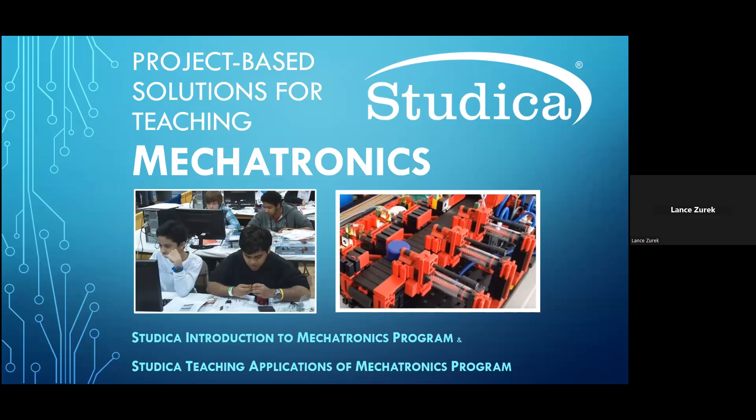Thank you for taking the time to attend the presentation today. My name is Lance Zurek, and today we're going to take a brief look at two special curriculum-based sets from Studica that are designed specifically for introducing students in middle schools, high schools, and in homeschool environments to the fundamental principles behind mechatronics.